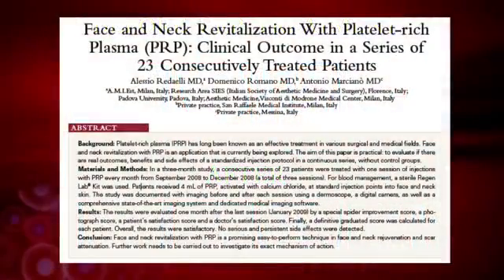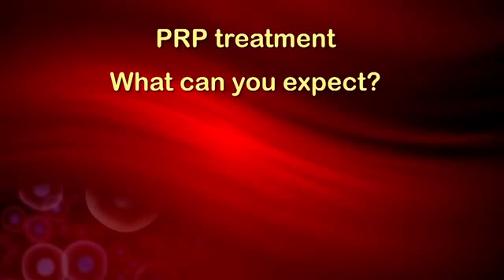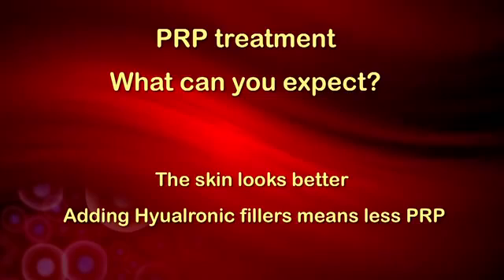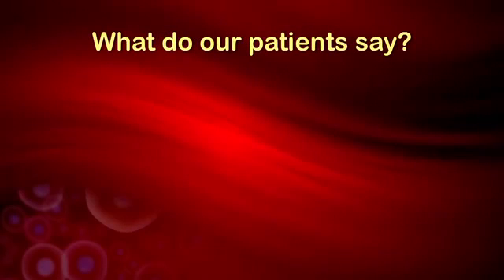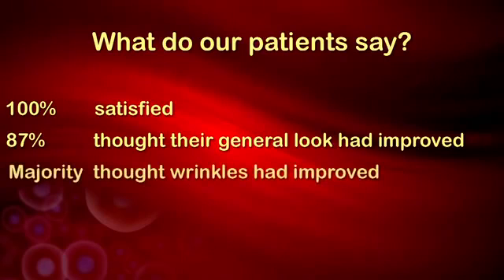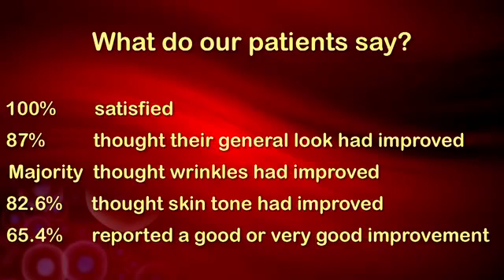What do researchers say about the results of clinical trials? Quote: face and neck revitalization with PRP is a promising, easy-to-perform technique. We find, for example, that the skin looks better. We also find that if we have to add other agents, such as hyaluronic fillers, less is necessary. A month after three treatments spaced one month apart, in a sample of 23 patients, 100% were satisfied with the quality of the treatment, 87% thought their general look had improved, a majority thought their wrinkles had improved, and 82.6% thought the same about their skin tone. Overall, 65.4% of patients reported a good or very good improvement.